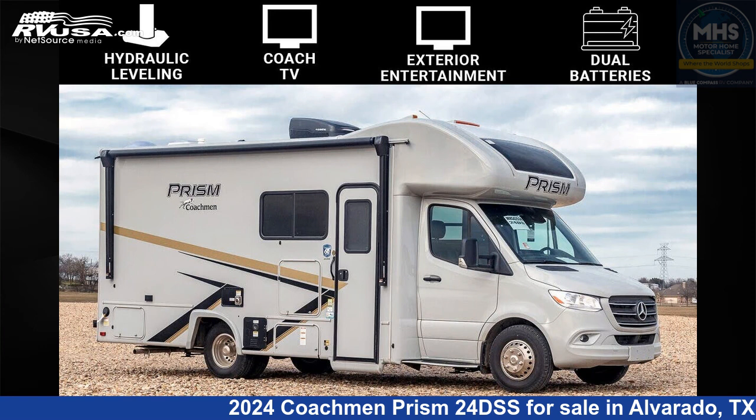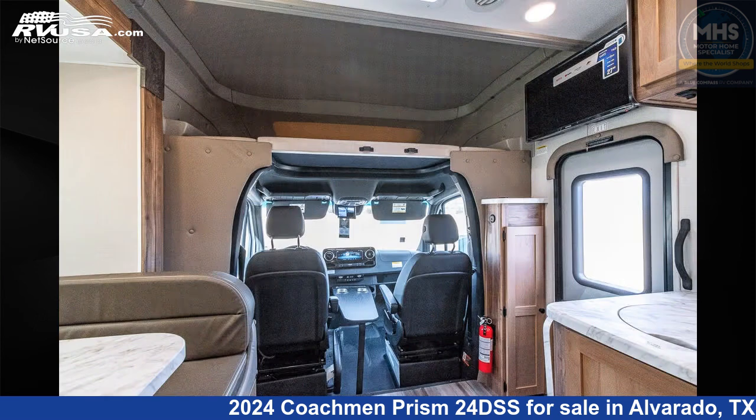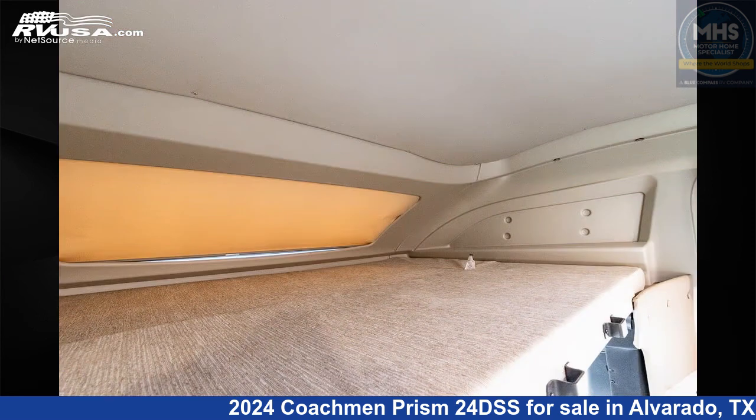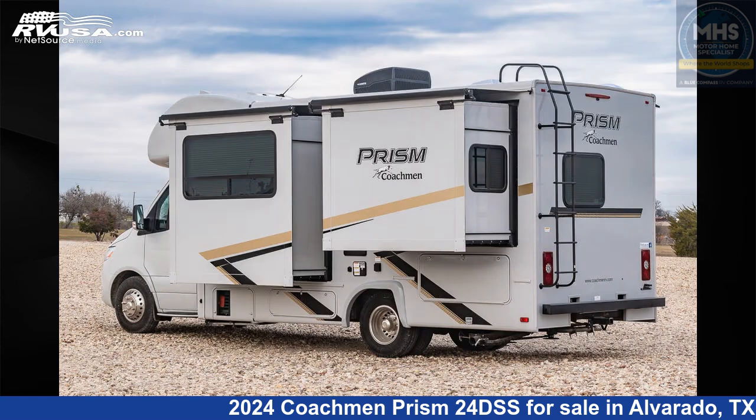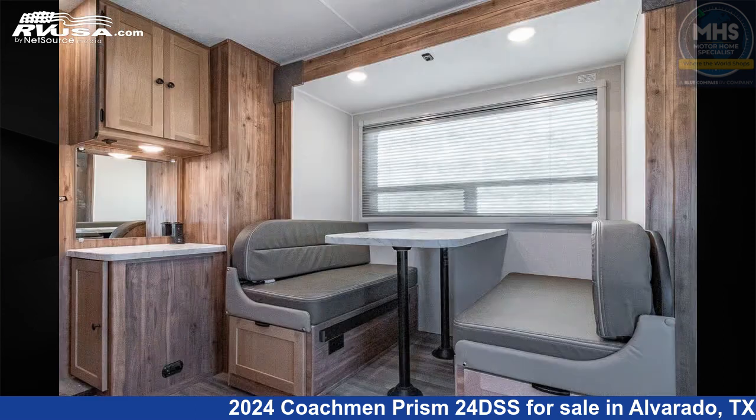This 2024 Coachmen Prism 24DSS is a Class C RV. It is located in Alvarado, Texas 76009 and is offered for sale by Motor Home Specialist. Click the link in the video description to visit RVUSA.com and see more photos as well as the current price.